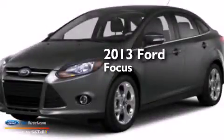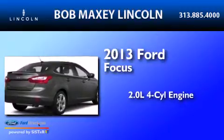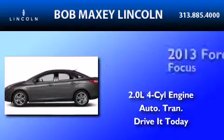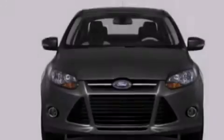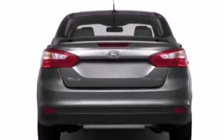This is a brand new 2013 Ford Focus. It features a 2.0-liter four-cylinder engine and an automatic transmission. Its top features include a multi-link rear suspension, aluminum wheels, and traction control and stability control systems.